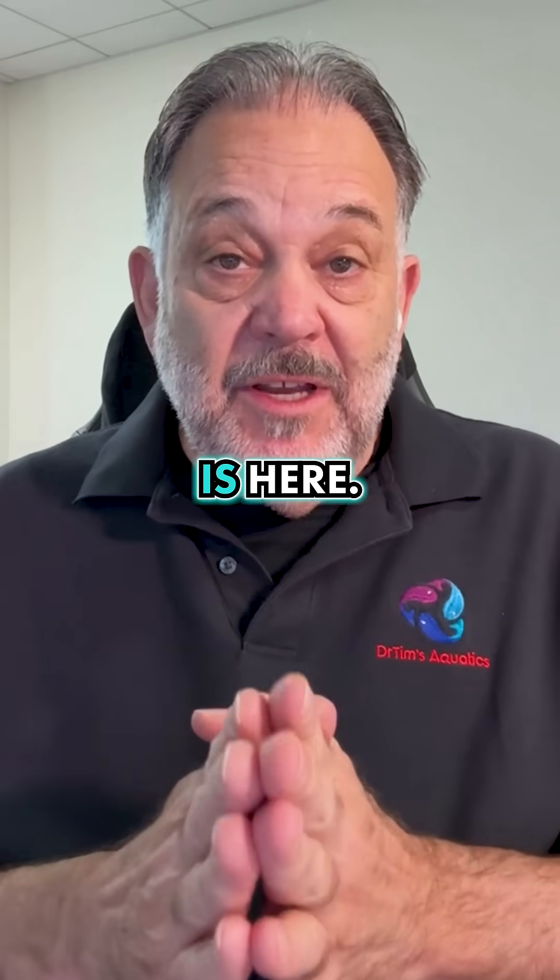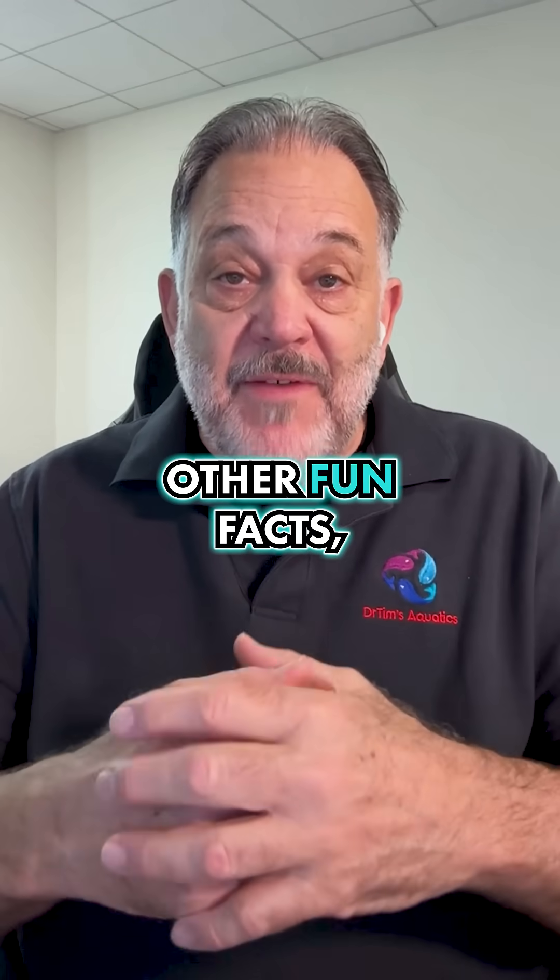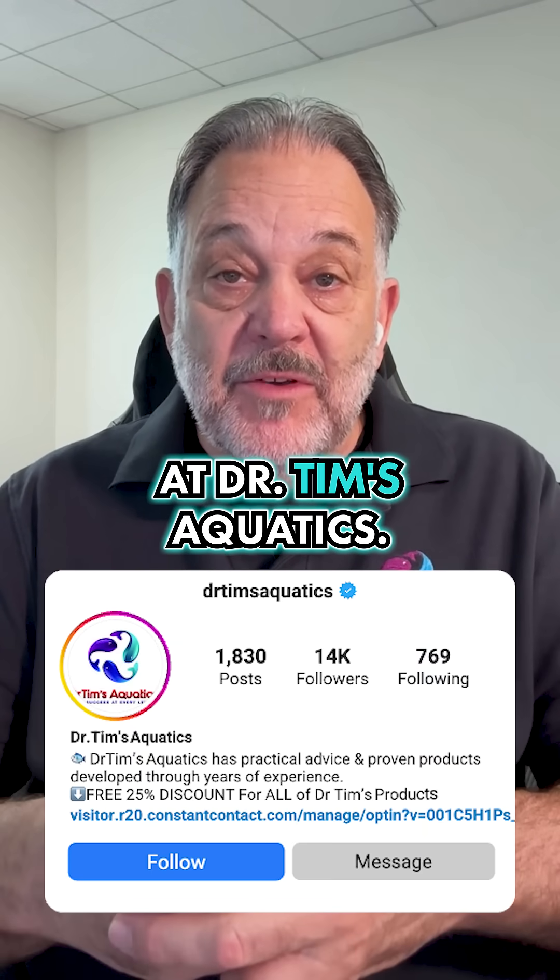The genetic engineering is here — you can get it at your local fish store. For this and other fun facts, follow us at Dr. Tim's Aquatics.